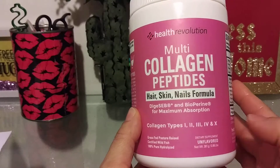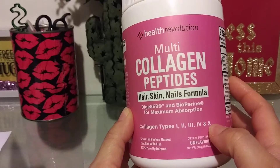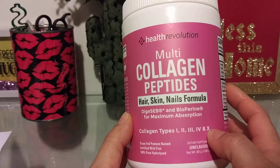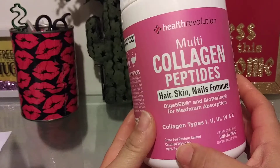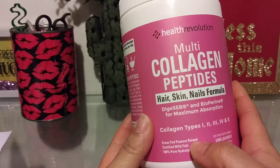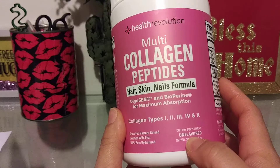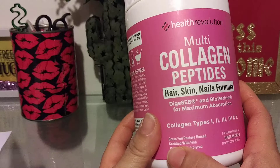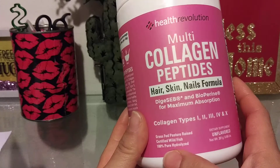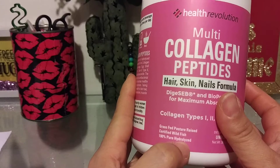So when choosing collagen, I always make sure that it has all five types. Why? Because it's more beneficial for you — it improves more and has more to offer. I always make sure that it's grass-fed and pasture-raised so it's clean. I always make sure that it's unflavored so I can put it in anything. I always make sure that it's certified wild fish, because when you have all five types, you're going to have fish and eggs.